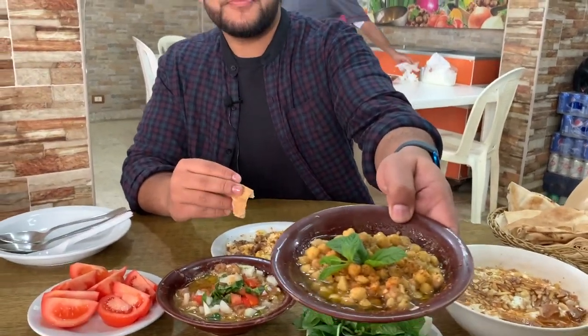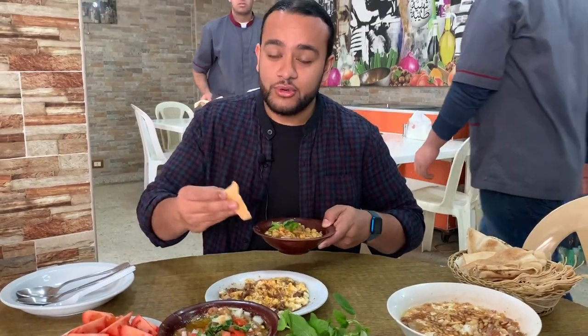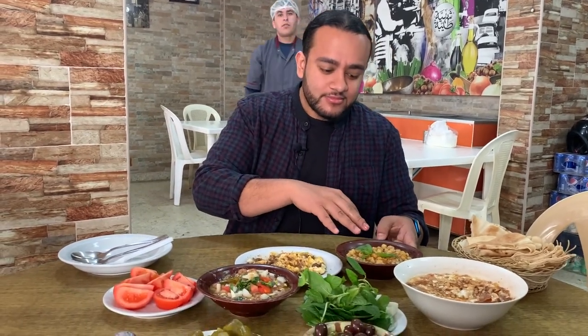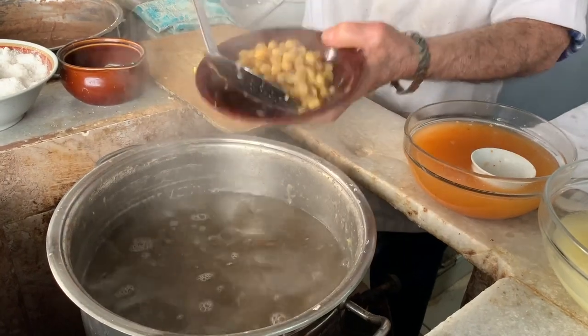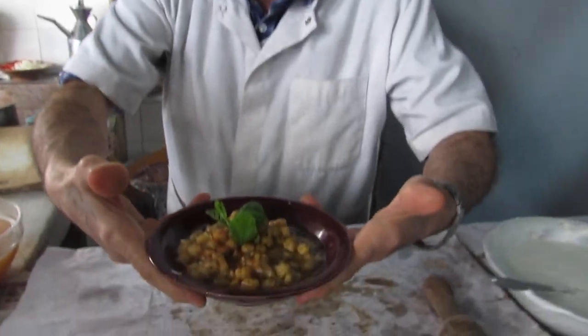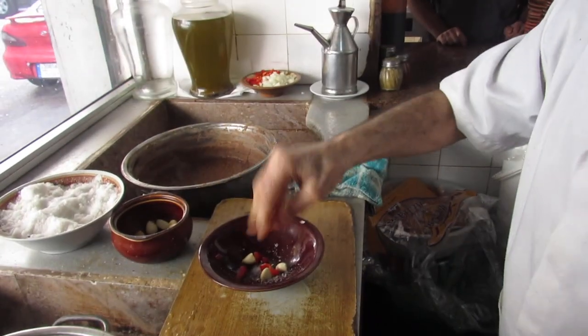I'm going to go for the hummus now. Very interesting way of presenting it — it's effectively in its raw form, and the mushing is being left to me. The chickpeas are cooked so slowly and so beautifully, and it just melts in your mouth. As soon as you put it in, it disintegrates and you get that amazing flavour. Good bit of chilli, good bit of oil, and a little bit of mint topped off as well which gives it a different dimension.